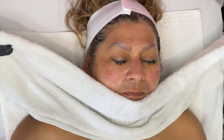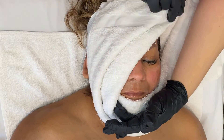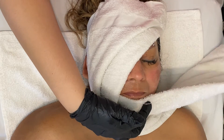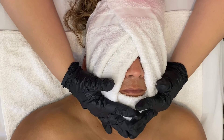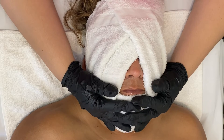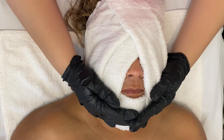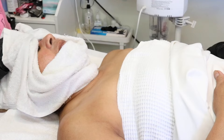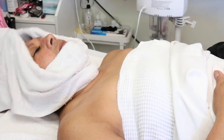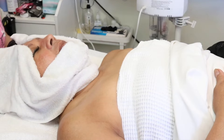Once I'm done with that, I go ahead and remove the mask with a nice warm steam towel. You can use a cold towel since we just finished a double exfoliation in a way, but I personally like a warm towel. Unless it's a peel or something really intense on the skin, I feel like a warm towel always feels really nice.